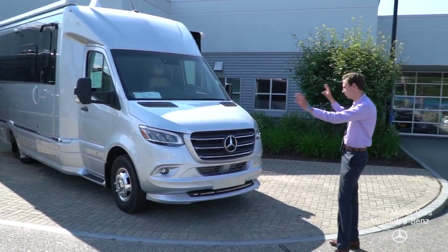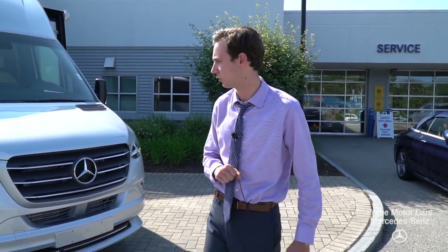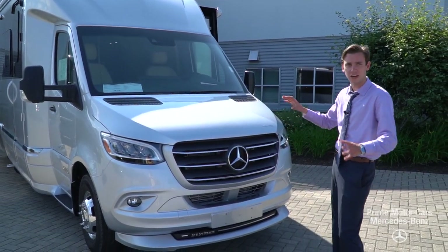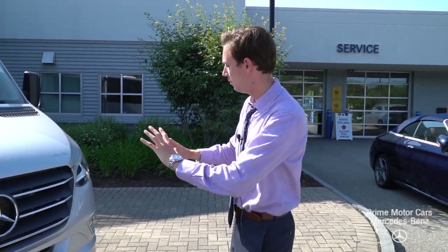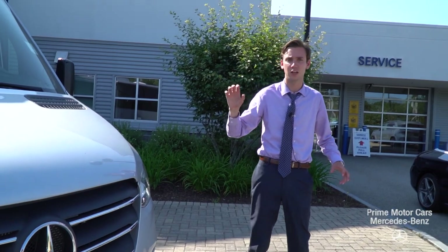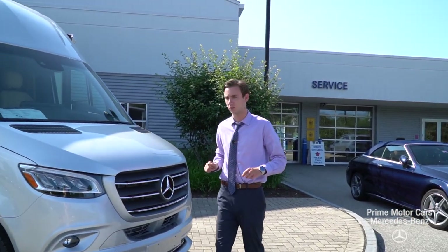This is a 2020 Airstream Atlas, the top of the line, flagship model from Airstream. You can see here it's finished in a beautiful silver metallic. We have a redesigned Mercedes-Benz Sprinter chassis with a beautiful new design, new LED headlights, and a lot of great changes — not just on the surface, but underneath on the mechanics of the vehicle as well.